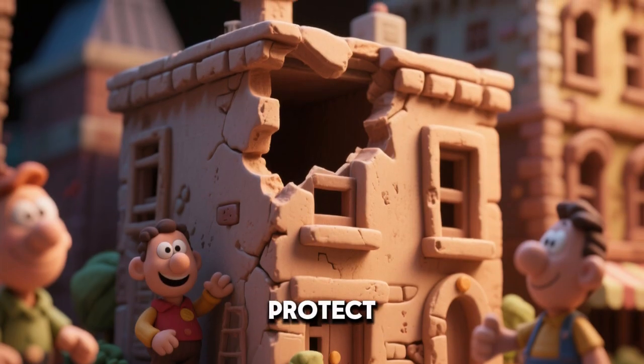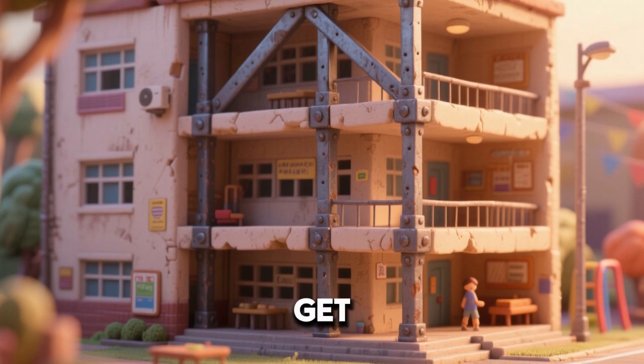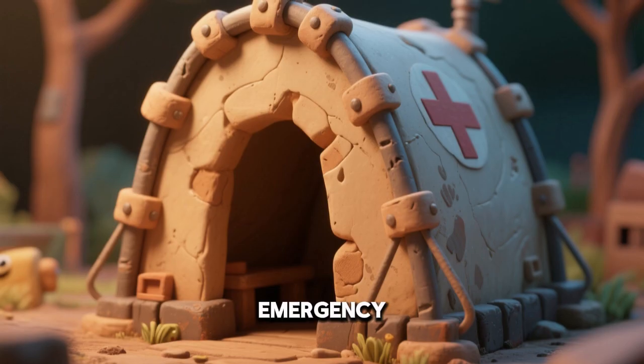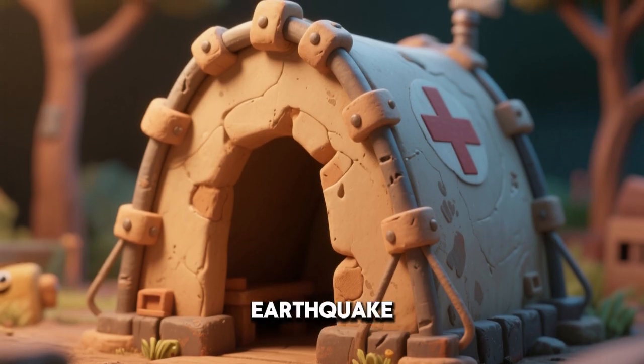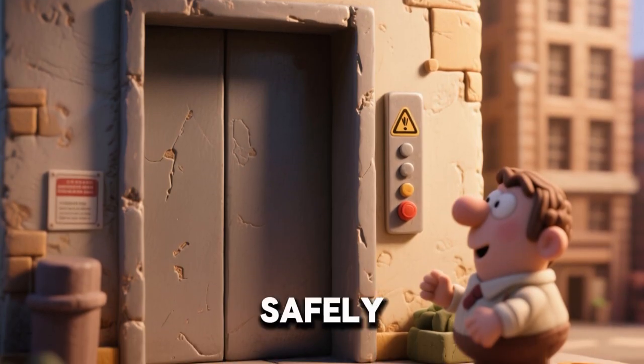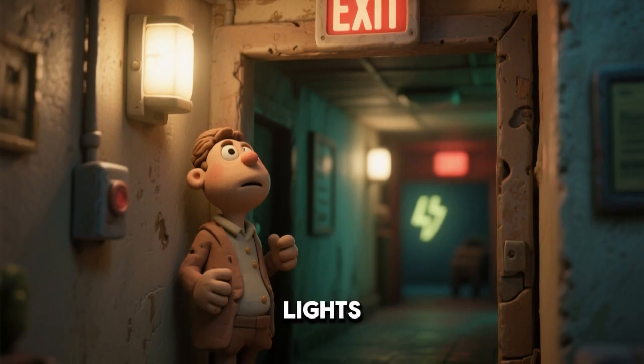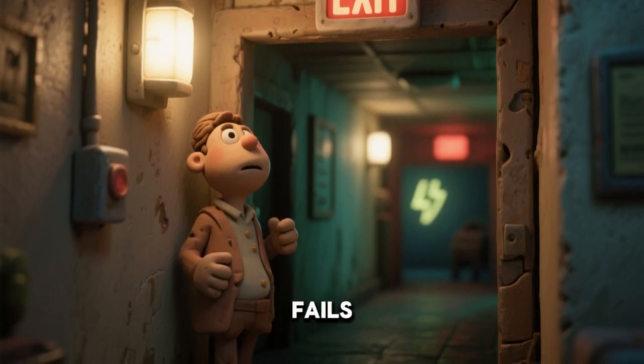Strong buildings protect lives and reduce damage. Schools and hospitals often get extra reinforcement. Emergency shelters must meet tough earthquake standards. Elevator systems are designed to stop safely. Staircases are built as strong escape routes.